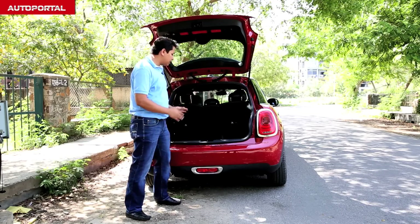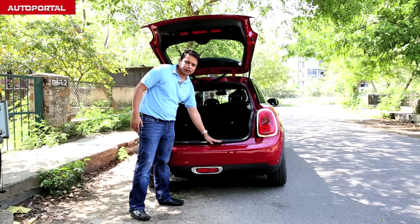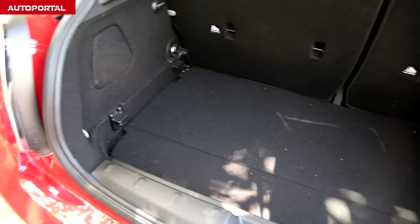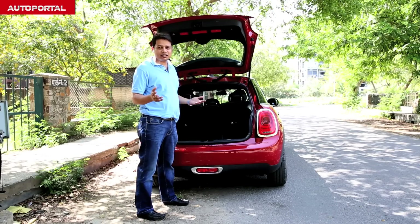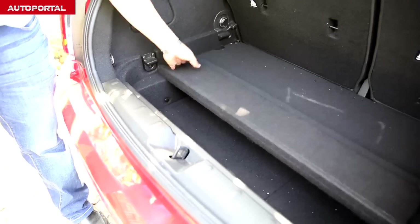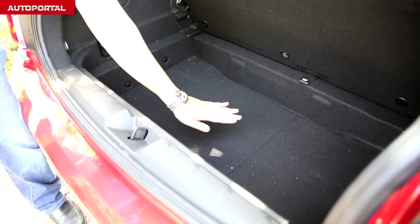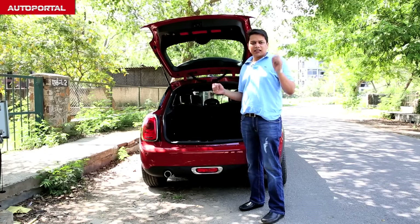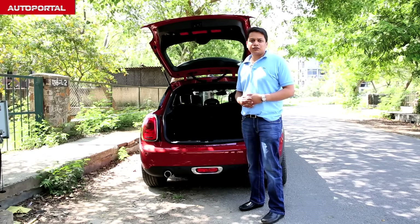It's well shaped — very square in its shape — and there's no loading lip, and even the sill is relatively low, which means that if you have a heavy object to put into it, it should not really be too much of an issue. Because the MINI 5-door does not come with a spare wheel, you also have an extra compartment which you can put luggage into — all you have to do is lift up this tray. So while the boot may not be as large as some of its rivals, it's still very usable and makes the car very practical.